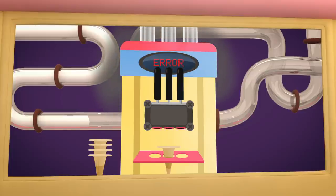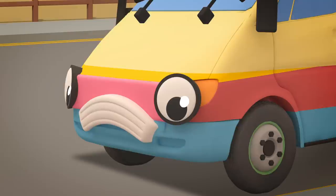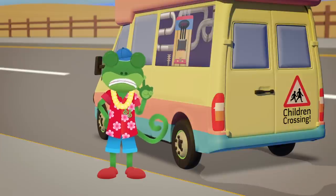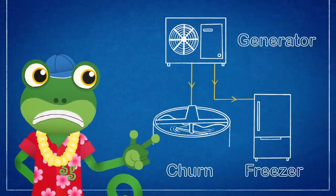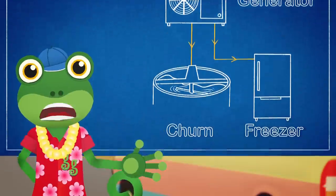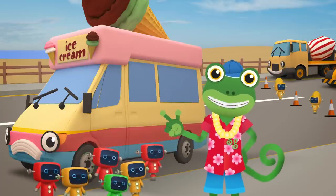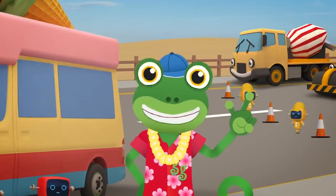Oh no! Vicky's lost power to her ice cream churn and freezer! That means she can't stir the mixture or freeze it! It looks like a problem with Vicky's generator. The generator creates electricity to power the churn and the freezer! We need replacement parts from the garage, but by the time we get there all her ice cream will have melted! First we need a way to churn up this ice cream mixture — some kind of mixer! I think I've got an idea!